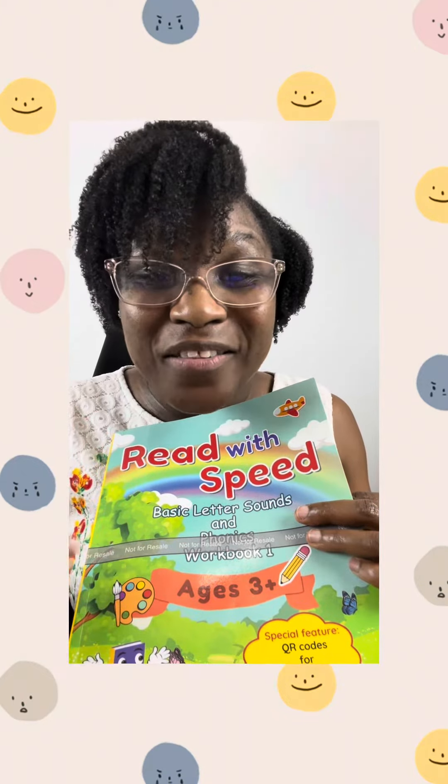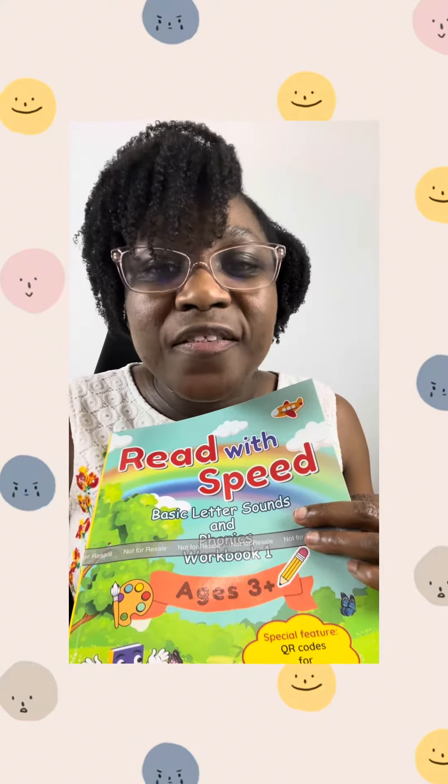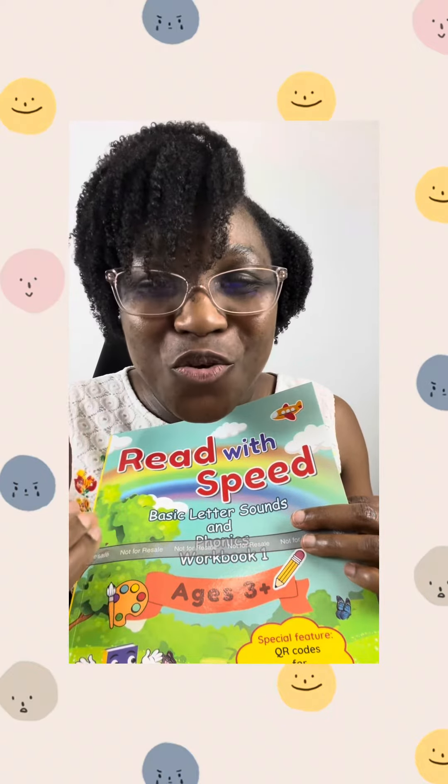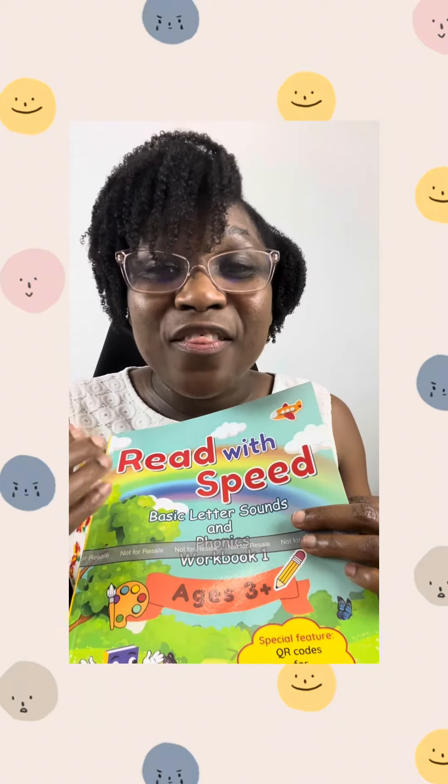My goal this summer is to get this book into the hands of 100 children. So, I am depending on you to support me and to help me in accomplishing this goal.